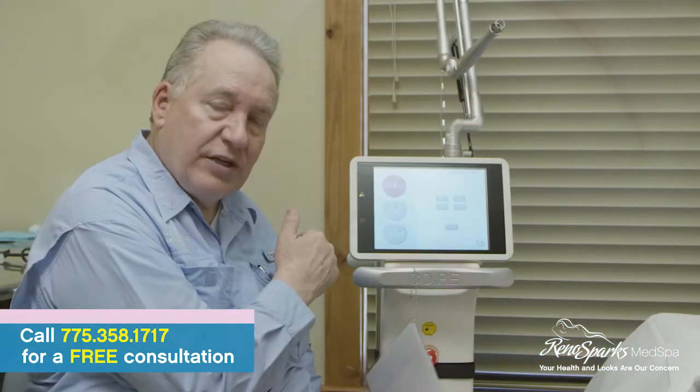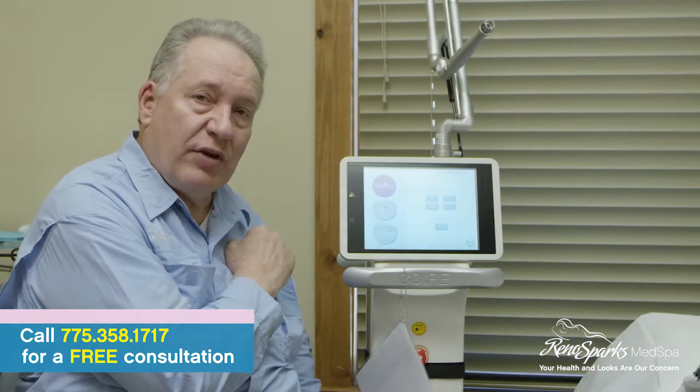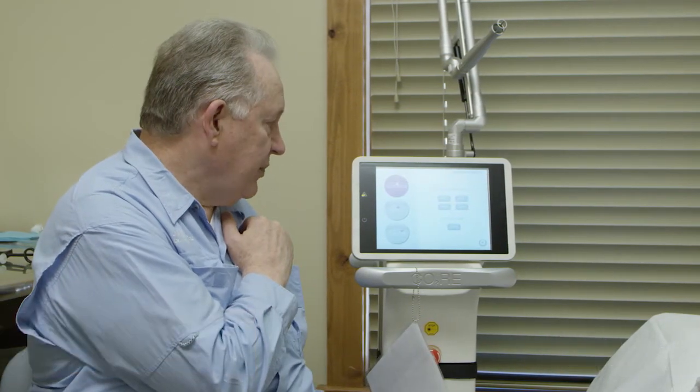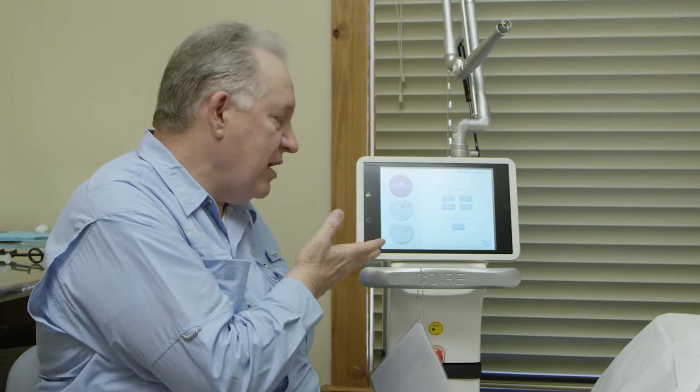Today we're going to do some skin rejuvenation. I've had this procedure done with this machine on me, on the face and on the neck within the last six months, and it's a very fine machine.